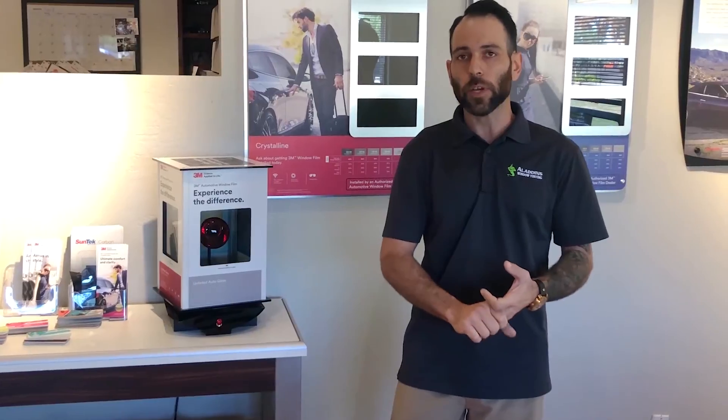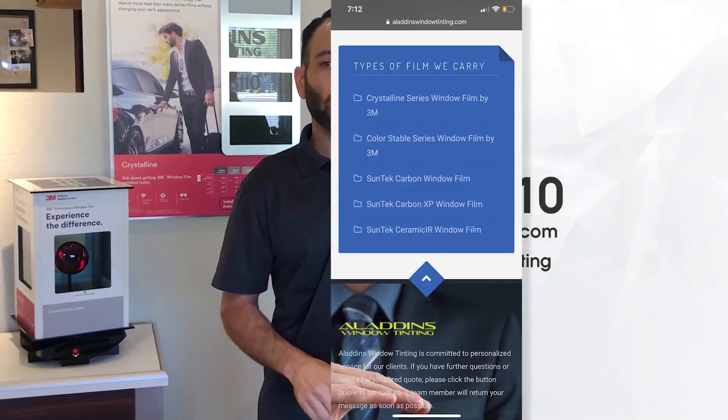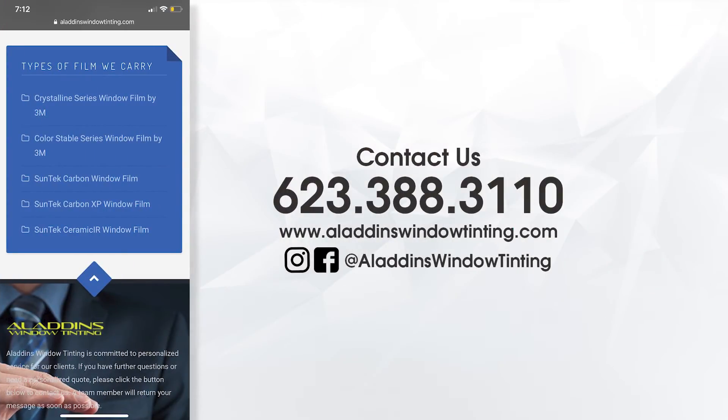The demo that we have set up in the showroom lets you compare the Color Stable, the Ceramic, and the 3M Crystalline — and the Crystalline crushes the competition. Those are the different kinds of films available through the shop. Spec sheets are available online, and you can call and ask questions anytime during normal business hours.